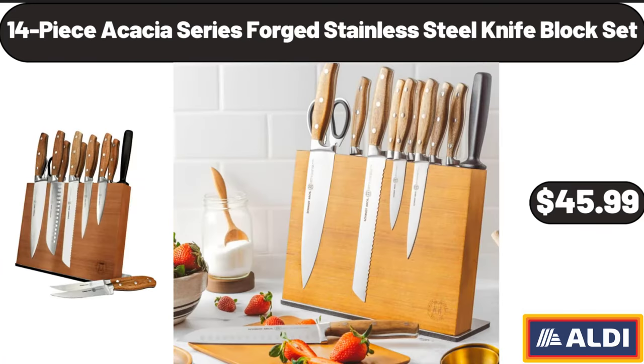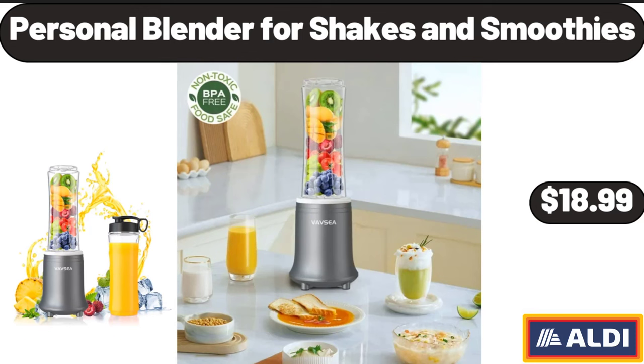14-Piece Acacia Series Forged Stainless Steel Knife Block Set, $45.99. Personal Blender for Shakes and Smoothies, $18.99.